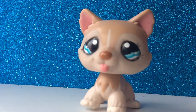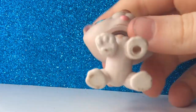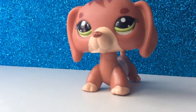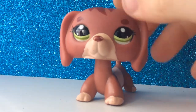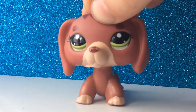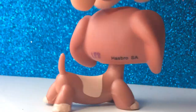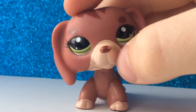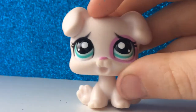The next pet — I'd probably need a good trade for this one. It has a hole, by the way. The next pet is this dachshund. I will need another dachshund at least for this one. It is really cute and in perfect condition except for the little chip on its nose right here.